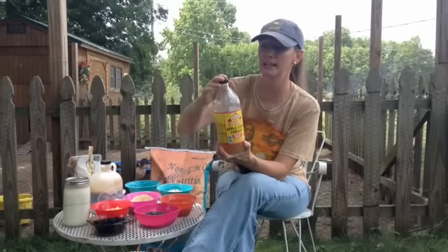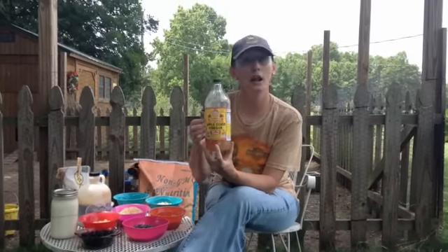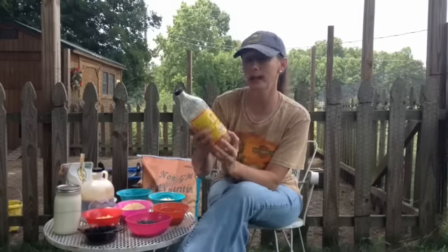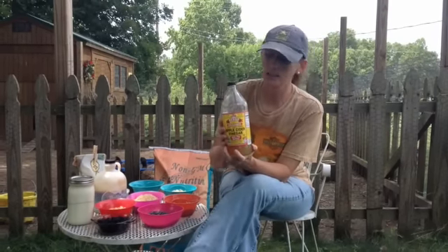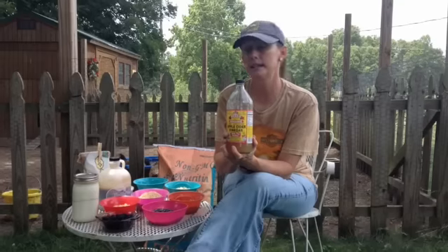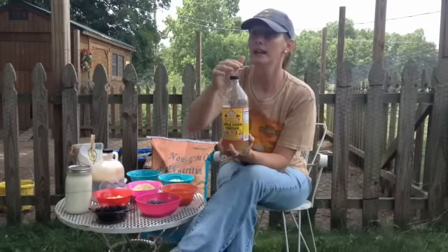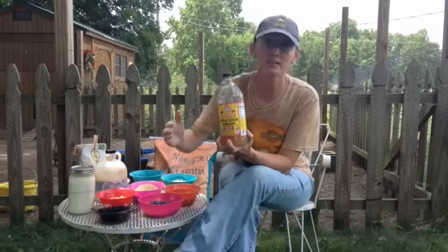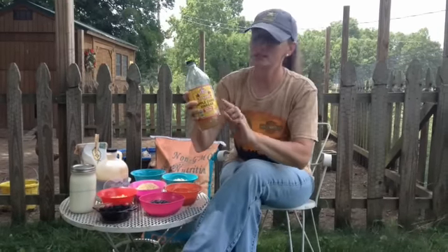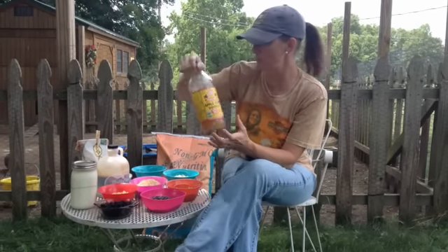Twice a week in the barn, all of my animals get a dash of apple cider vinegar. I've made my own, but I also buy it — this is obviously organic Bragg's, the best you can buy in my opinion. I use about a tablespoon per gallon. I do this on Mondays and Thursdays. If I have a sick hen or babies, they get a lot more. But as a general basis, organic apple cider vinegar is just the way to go to help supplement them.